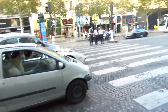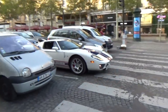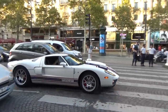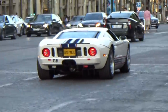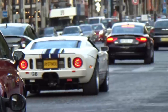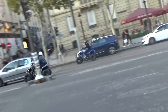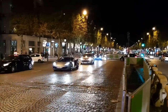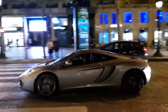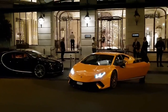Le Ford GT, les gars. Je n'étais pas prêt du tout pour cette Ford GT. Ça fait plaisir de voir ça ici.